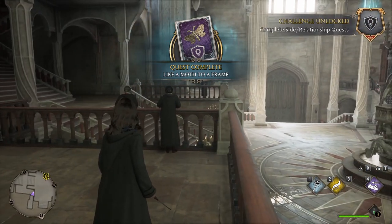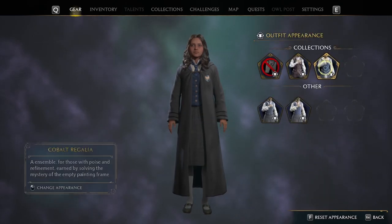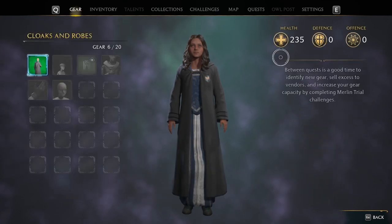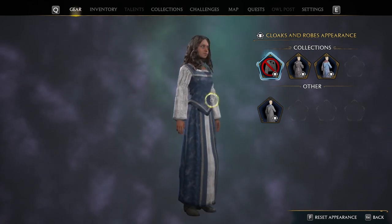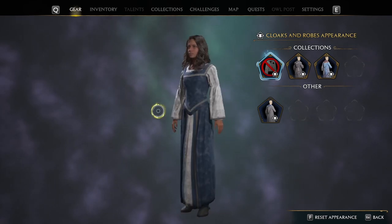Once we've completed the quest, we can head into our inventory with our gear and change the appearance of our outfit to the Regalia one. We'll quickly take off the outfit so you can see it clearly — and there we are. We've got the Cobalt Regalia, which has got some nice patterns on it.